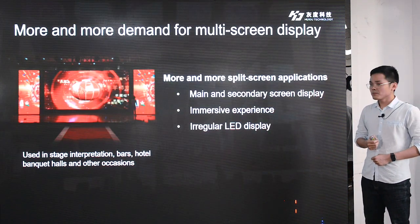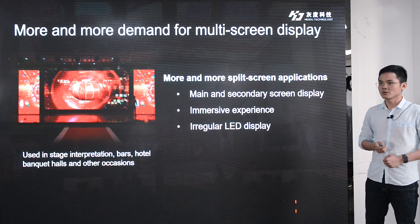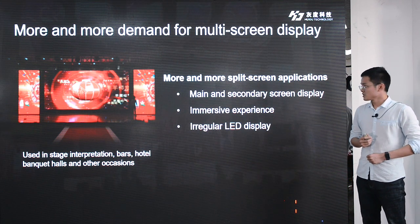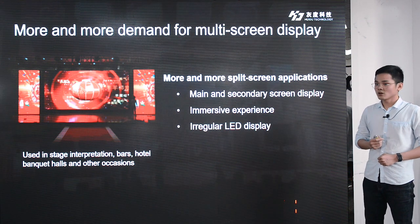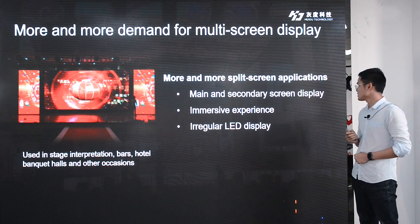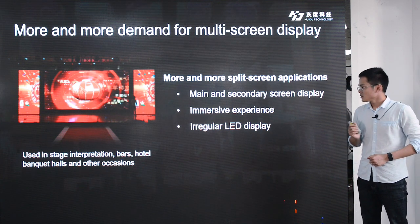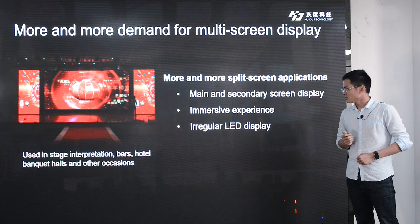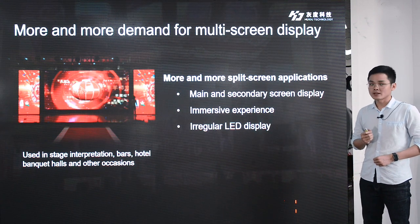Besides fine-pitch screen, multi-screen display is also more and more popular. With split-screen applications like irregular LED display, main and secondary screen display, which are used in indoor operations, buses, hotel banquet halls, and other locations.